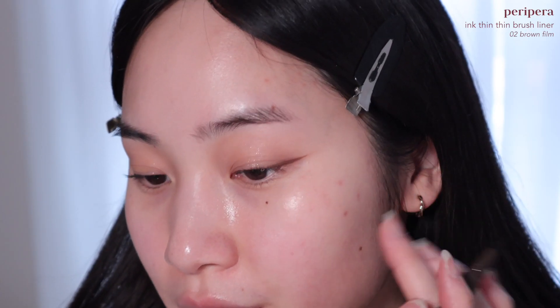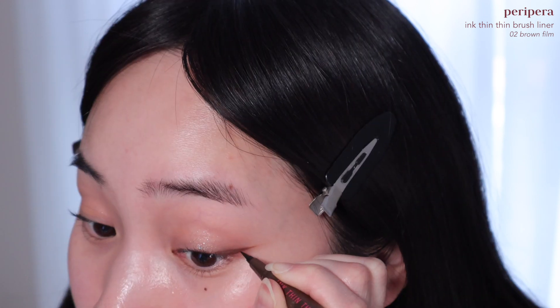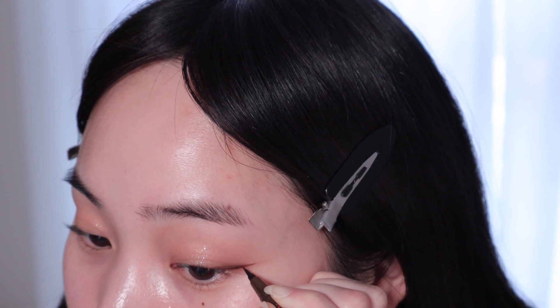Sometimes I go in with a brush liner as well to just sharpen the line. I'm not having a good eyeliner day — I kept trying to fix it but I feel like it's just getting worse, so I'm going to stop here and do my mascara.